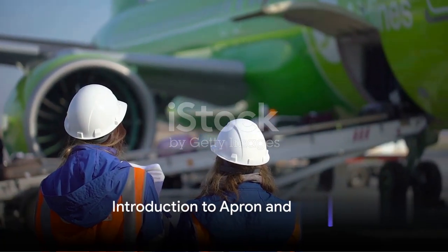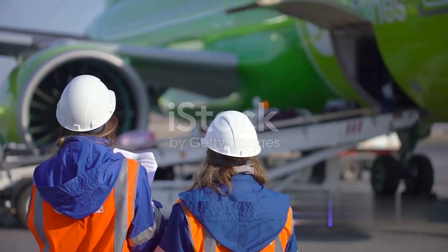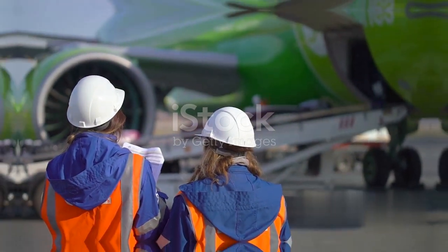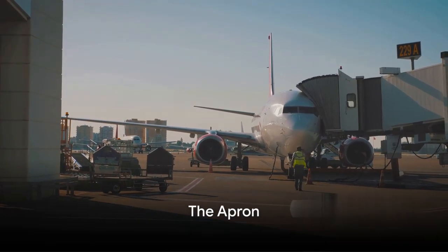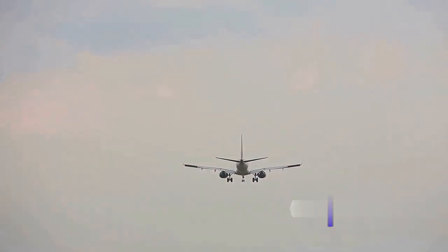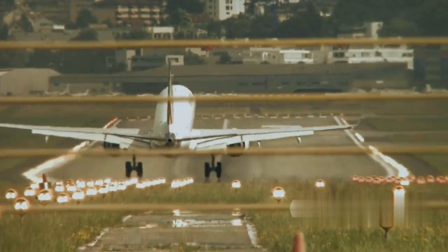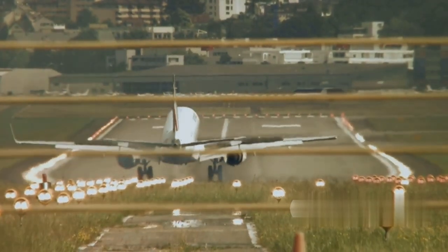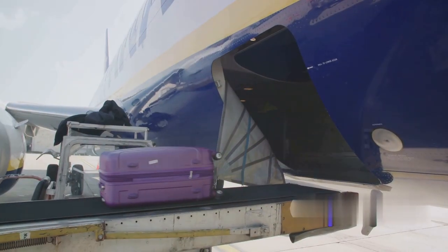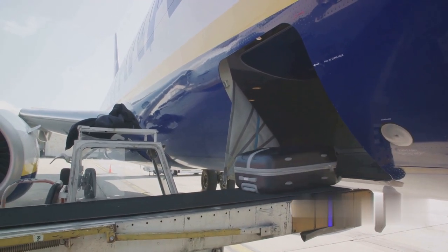Ever puzzled over what the terms ramp and apron mean in the world of aviation? Today we're going to unravel this aviation jargon. Picture the apron as the bustling hub of an airport — the designated area where aircraft are parked, loaded, unloaded, refueled, and boarded. It's a crucial transitional area bridging the gap between the runways and taxiways and the terminal and other landside facilities, where ground services perform duties like catering, fueling, and baggage handling.